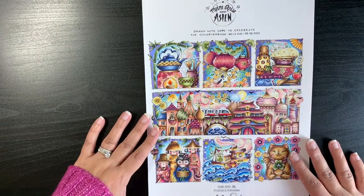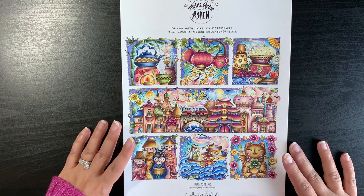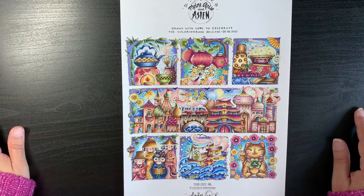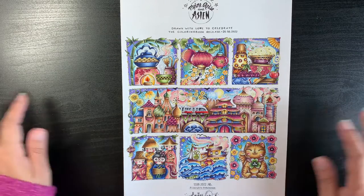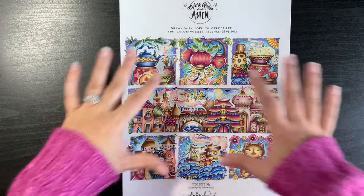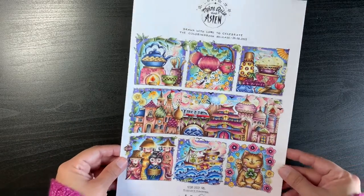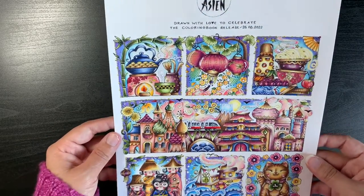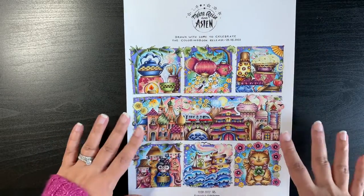Then this is a colour-along on the channel — a freebie that Rita Berman very kindly gave everyone on Instagram. She keeps her freebies up for two weeks and then takes them down. This was for the Asia book while she was promoting it. I did a full colour-along for all of these small illustrations. It was a challenge for me because they're all small illustrations, but I really enjoyed doing them.